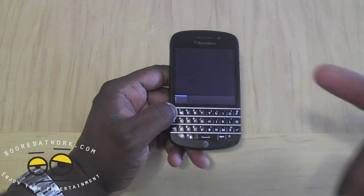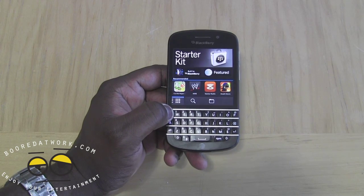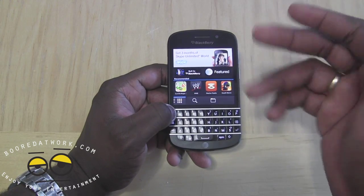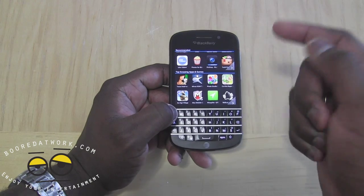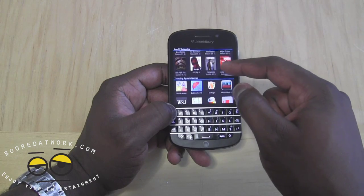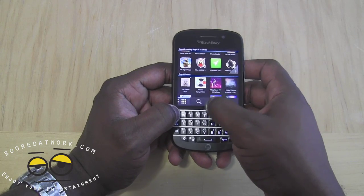The BlackBerry store allows you to download numerous applications. There are limits to what's available, but it is now possible to sideload Android applications to your BlackBerry 10 device — definitely check out a video on that, as BoarderWalk will have a video on sideloading Android apps. You can still visit the BlackBerry store to check out videos, music, and download applications that are available there.